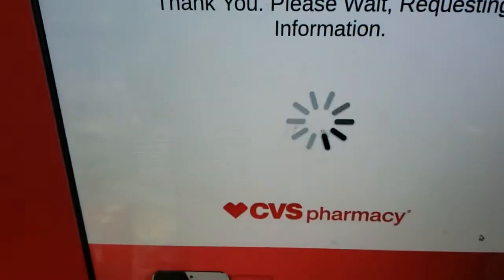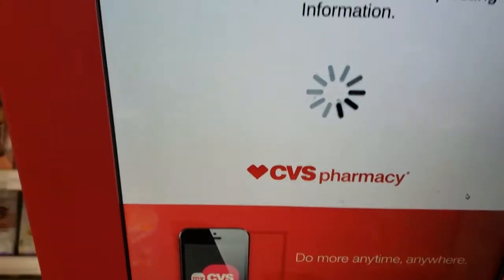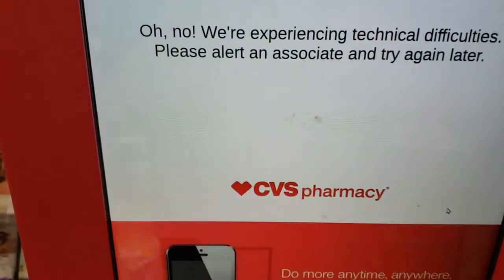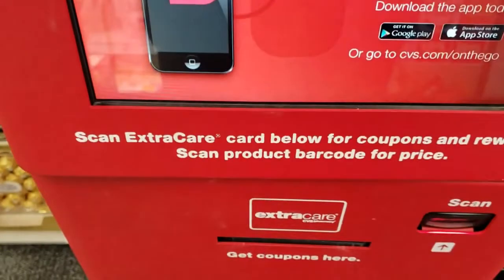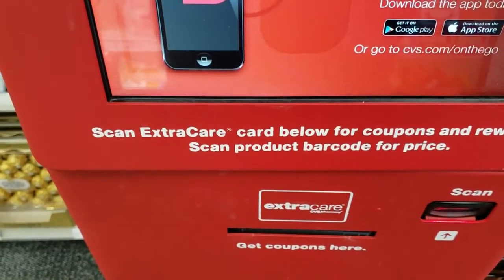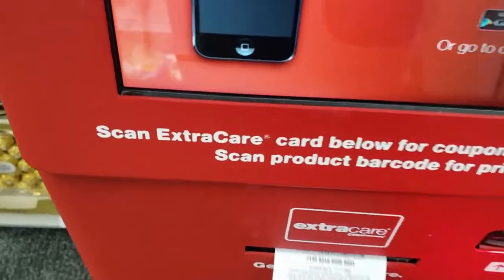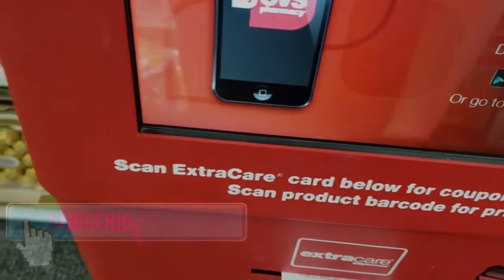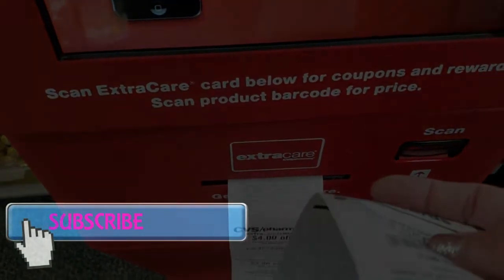Don't forget to scan your card at the coupon center. It always says this and then it will print, usually on Sunday mornings. And there we go. We got $9 extra rewards. Sweet!